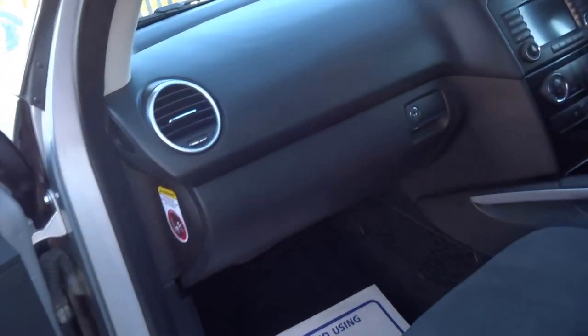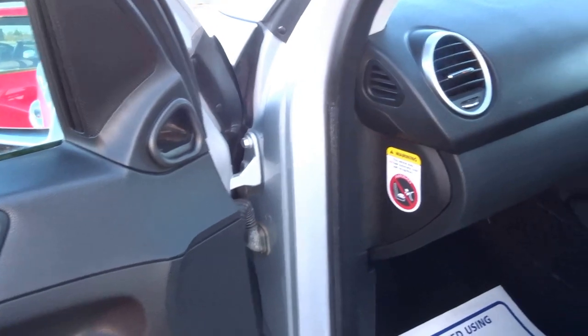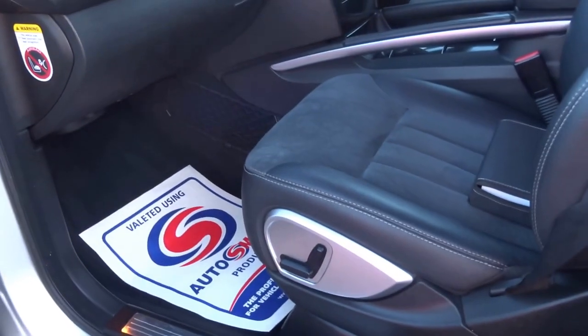It's only done 130,000 miles but don't let the mileage put you off this vehicle. These 320s have a very very strong engine. There are also electric seats in the front.